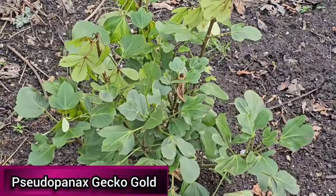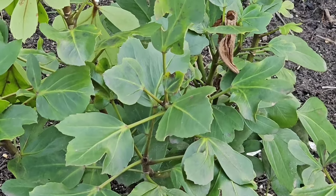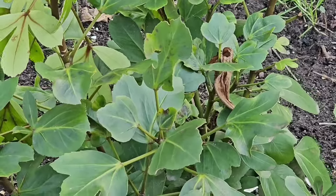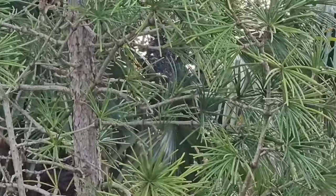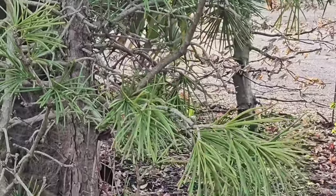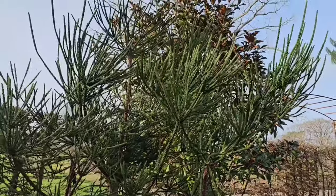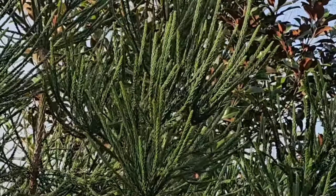Pseudopanax Gecko Gold is an attractive variegated glossy-leaved plant with palmate irregularly toothed leaflets, growing up to two meters tall. It's hardy in the milder parts of the UK, or in cooler areas with a good sheltered spot, and grows best in full sun or dappled shade. Sciadopitys verticillata, also known as the umbrella pine, is a slow-growing evergreen conifer growing up to 20 meters, native to Japan, and hardy down to minus 20 degrees C. Cryptomeria japonica Araucarioides is also native to Japan where it is revered as the national tree — a highly unusual and architectural tree with long branches resembling rope, preferring full sun or partial shade and hardy throughout the UK.